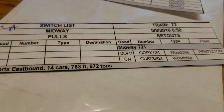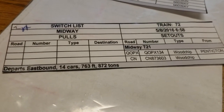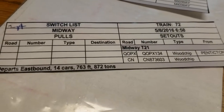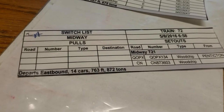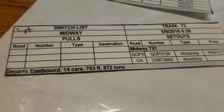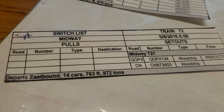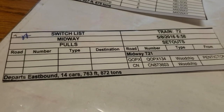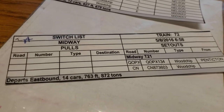Those two woodchip cars are going to be dropped off at Midway Yard. The additional piece of paperwork tells you if there's anything to be pulled out of Midway Yard — there's nothing noted there, but there are the two setouts which are those two cars I noted earlier. Every train order has that. Some trains are very busy at Midway — some will pick up and drop off, and others passing through Penticton will pick up and set off as well.